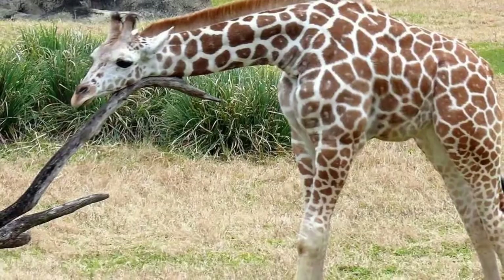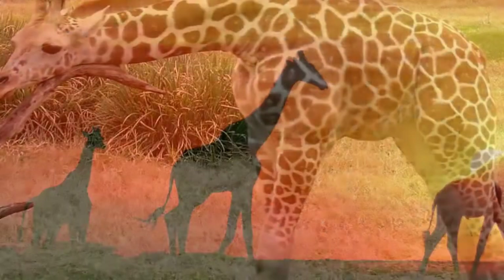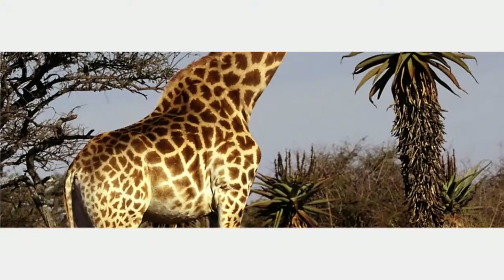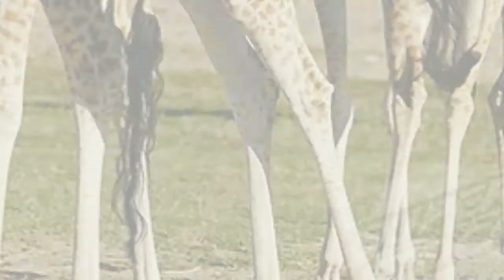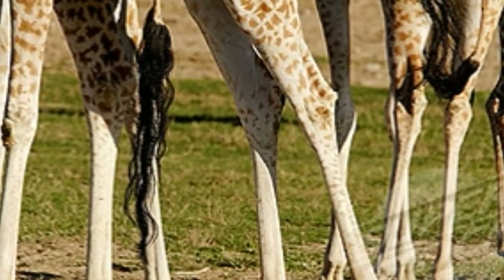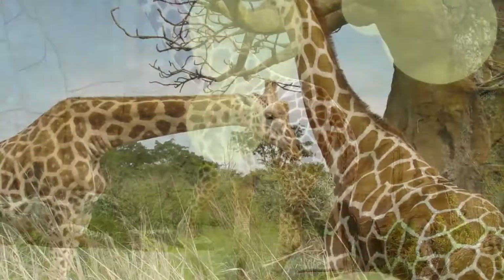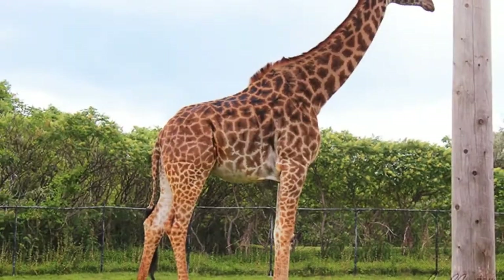Giraffes are heavy animals — about 1,000 kilograms — but have unusually skinny limb bones for an animal of this size, explained Christopher Basu, the PhD student who led the research. This means their leg bones are under high levels of mechanical stress. "I'm interested in how giraffes have evolved from their modestly proportioned ancestors to these bizarrely long-necked, long-legged animals that we see today," he told BBC News. This evolution has resulted in an animal with very long legs but relatively little muscle.